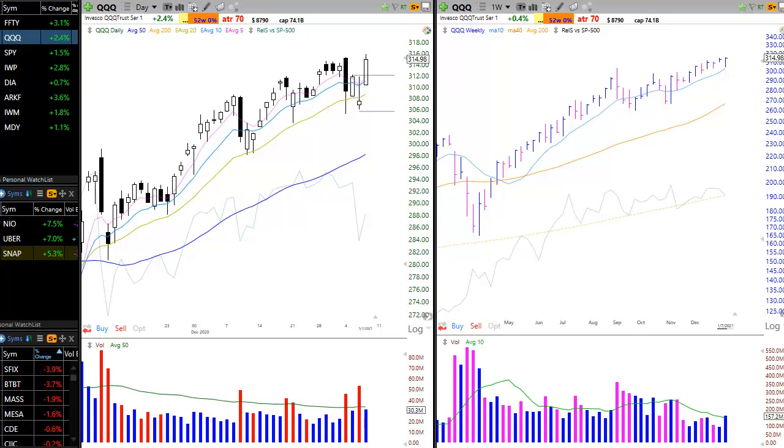In this video, we're going to quickly run through a few broad market averages, then cover open positions in the model portfolio, and finally we'll take a look at a few setups that could be in play during the next few days.